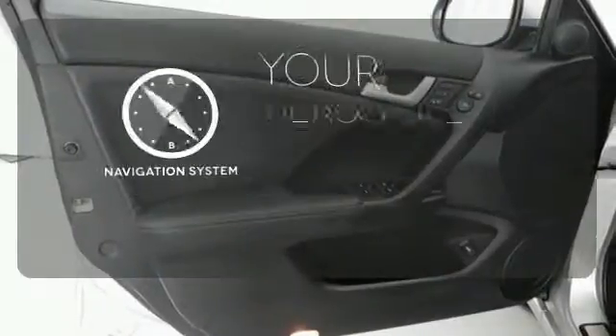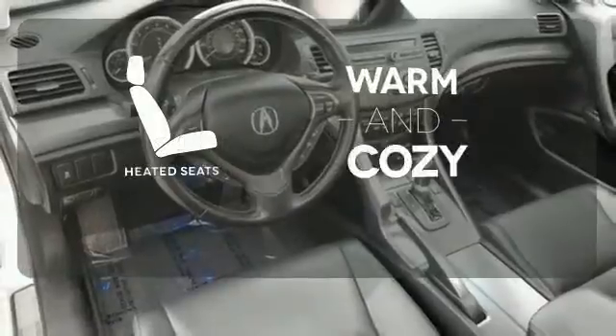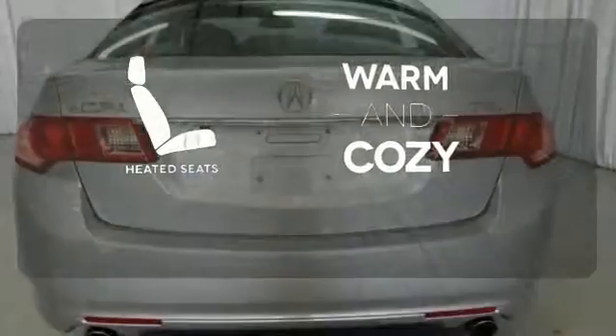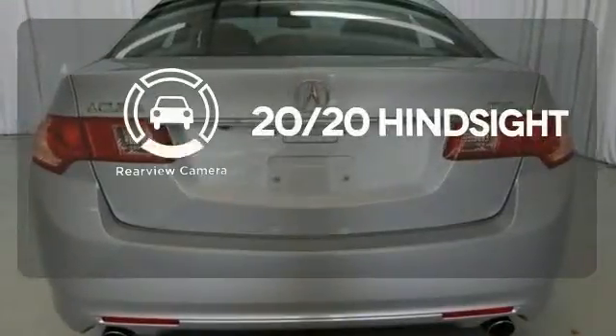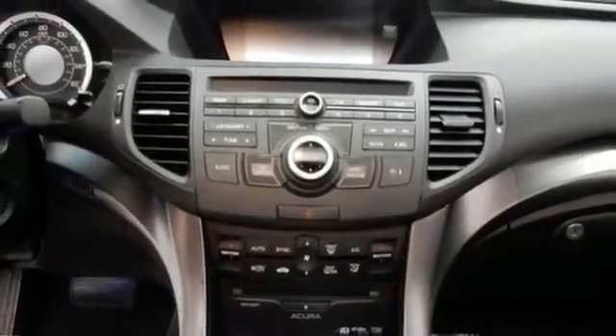It comes with a navigation system to easily guide you to your destination. Wrap yourself in the comfort of heated seats. See objects previously out of sight with a rear-view camera. The cabin of this brilliant TSX is warm and luxurious,